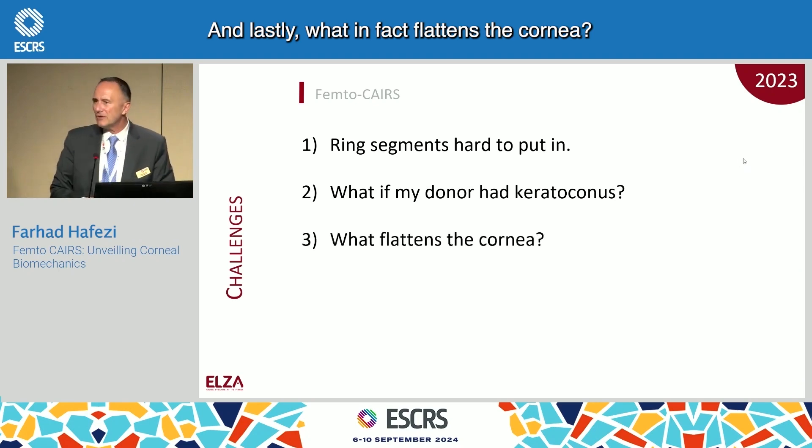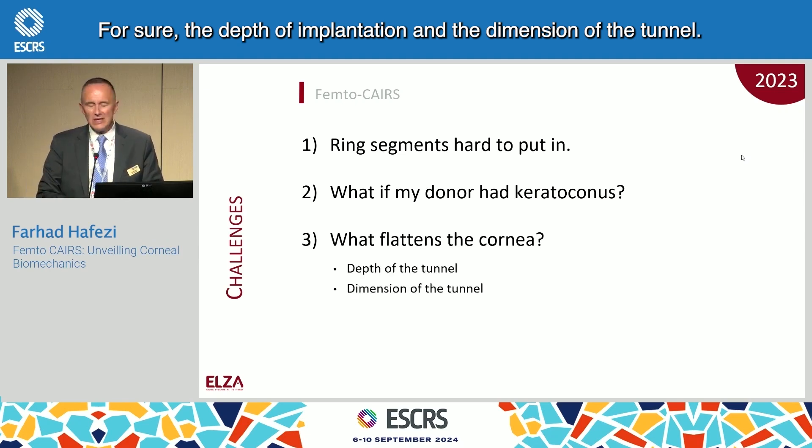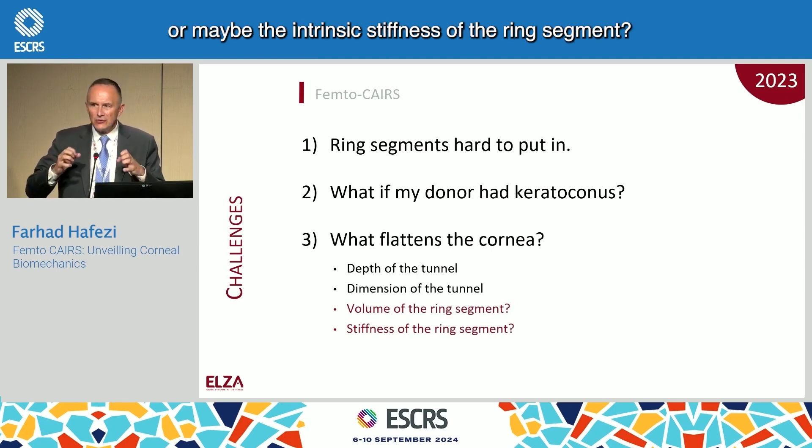Lastly, what in fact flattens the cornea? The depth of implantation and the dimension of the tunnel, for sure. But we were wondering: is it the volume of that ring segment, or maybe the intrinsic stiffness of the ring segment?